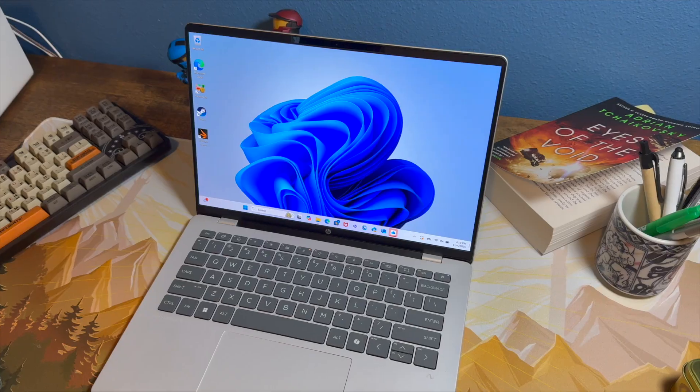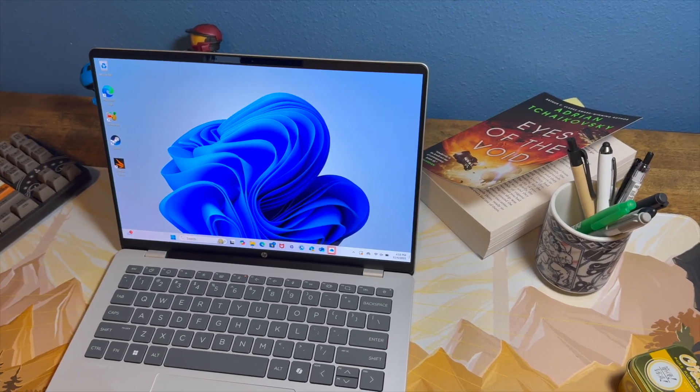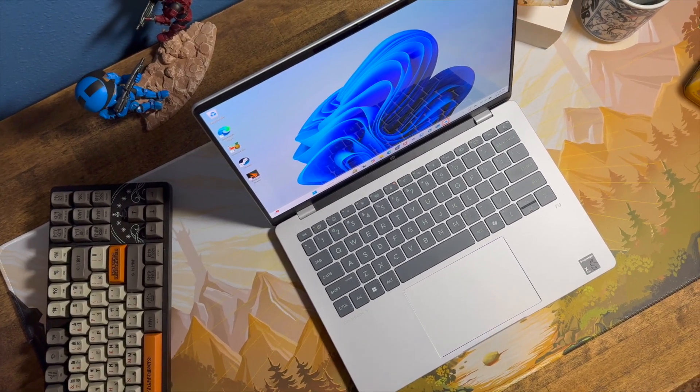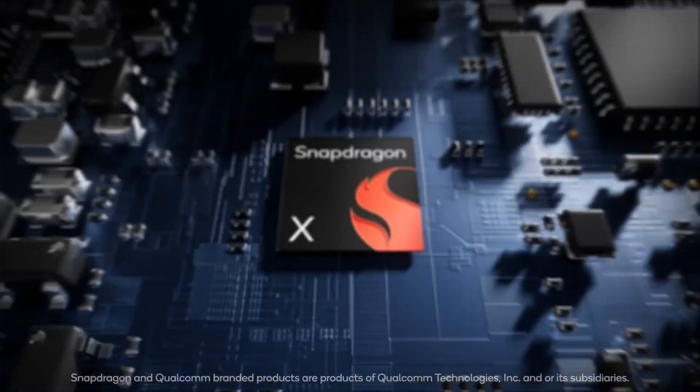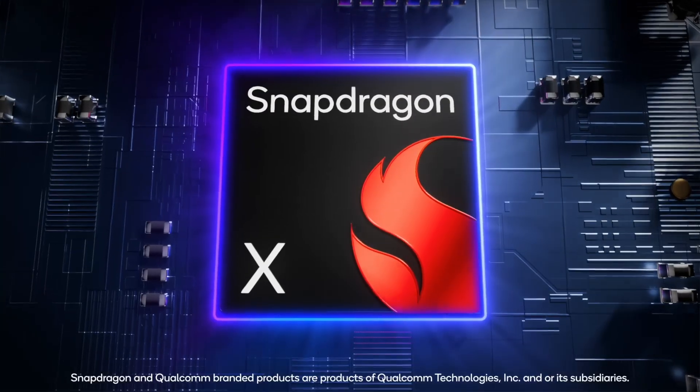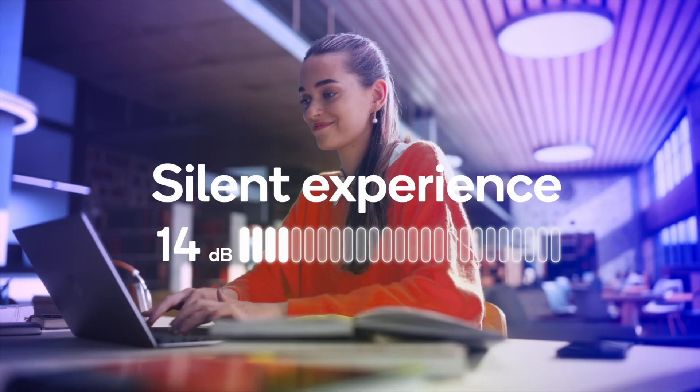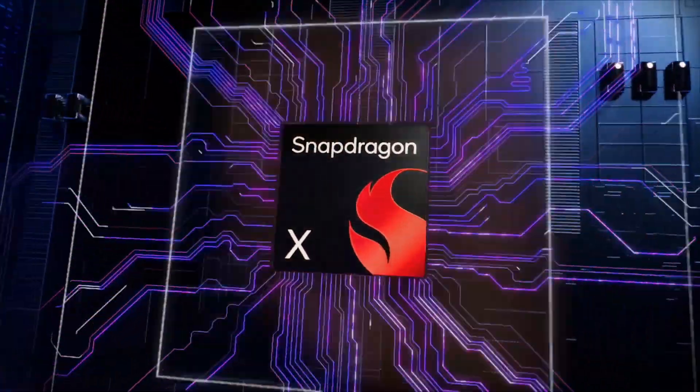It's still a budget laptop and the performance is still somewhat limited, but for the price it is completely comparable and oftentimes better than most of the other laptops available under $750. There's only one potential issue I want to mention, and that is that the Qualcomm chip inside runs on ARM. This is a Windows on ARM laptop.